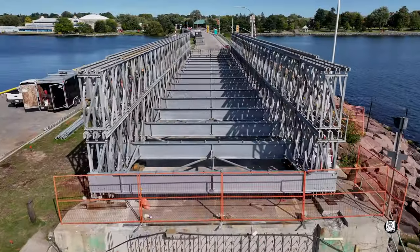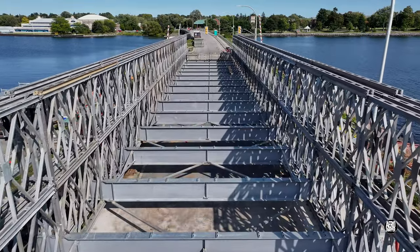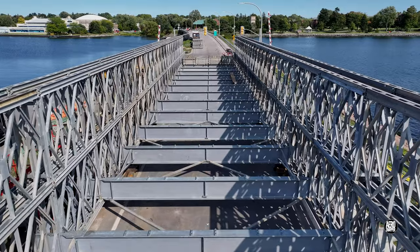We'll end today's update with a run along the bridge. Check out all the braces and stringers and the obvious strength of the structure.